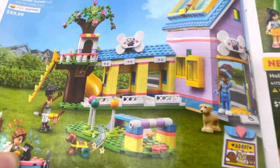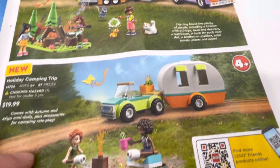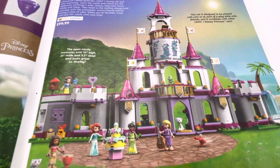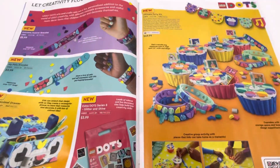The Cat Hotel, the Dog Rescue Center, Mobile Tiny House, Camping Trip, and then Twirling Rapunzel, Moana's Wayfinding Boat, Ultimate Adventure Castle, and then all the Dot stuff here.